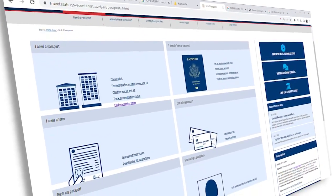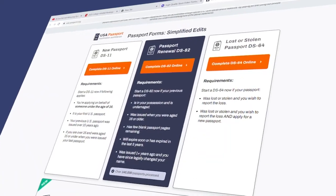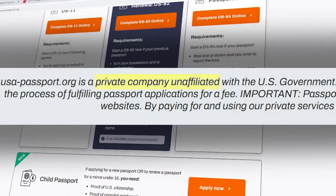Go to the official government website in order to get an application — it should be free. On these websites, there are disclaimers that say they aren't affiliated with the government, but those aren't always clear.